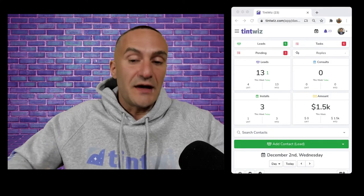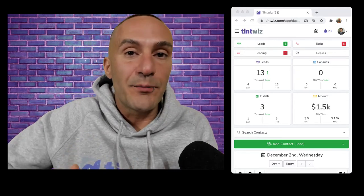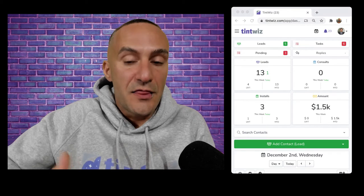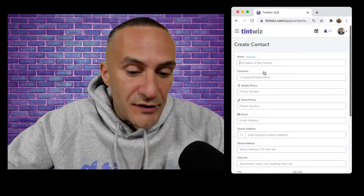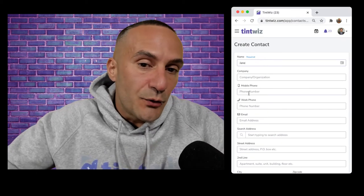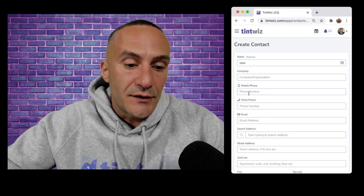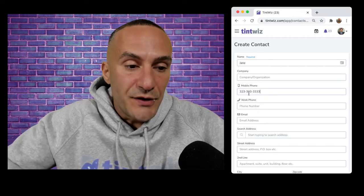It's a game changer. So instead of just taking that call, giving that quote, hanging up the phone and moving on with your day, this is what you're going to do. As you take that call, you're simply going to hit 'Add Contact' and say, 'Who am I speaking with?' And she told you her name is Jane. You're going to say, 'What's your phone number, just in case we get disconnected?' She's going to give you her phone number and you simply type it in.